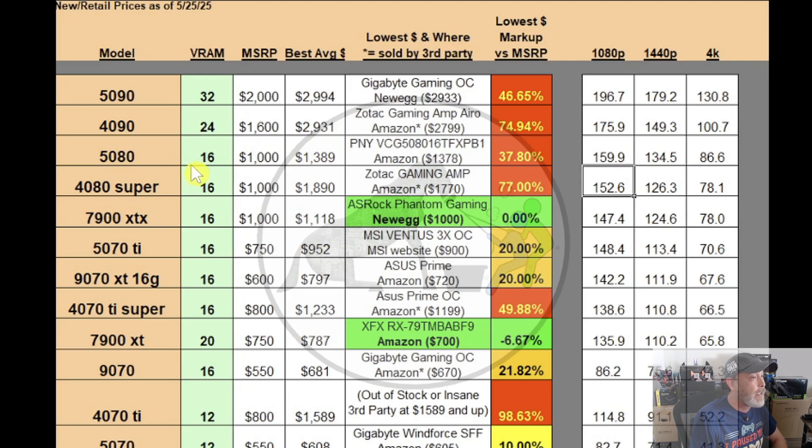The 5080 is not a lot better than the 5090. MSRP is $1,000 and the best average price is almost $1,390. The best price I found was a PNY model on Amazon at $1,378 — a 37.8% markup. The 4080 Super had an MSRP of $1,000; it's currently averaging $1,890, with an absolute best of $1,770 — a Zotac Gaming Amp on Amazon through a third party — at 77% markup. The 7900 XTX at $1,000 MSRP is currently averaging $1,118, but I found one at MSRP on Newegg — the ASRock Phantom Gaming — so grab that before it runs out of stock.